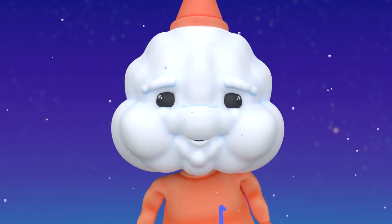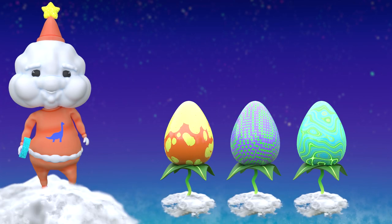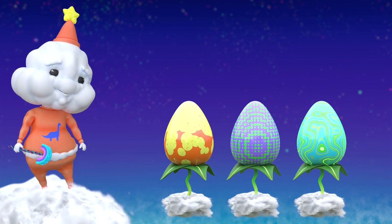Hey Cloud Fairy, what's poppin'? Whoa, those are some monster dreamo eggs! Did you grow these all by yourself?